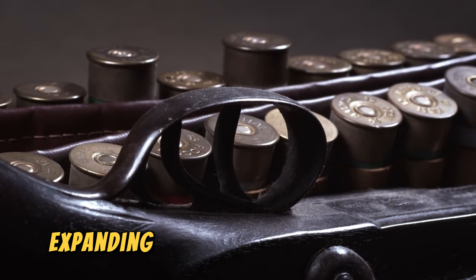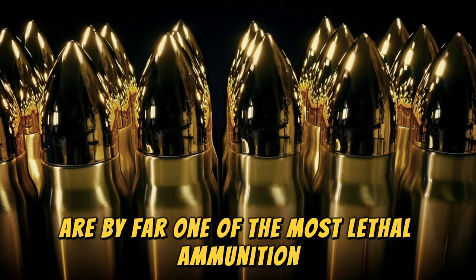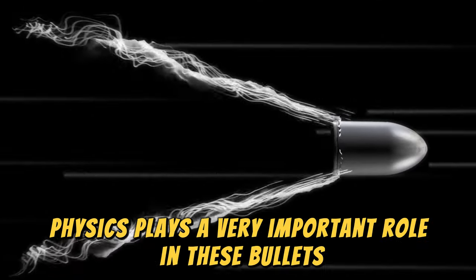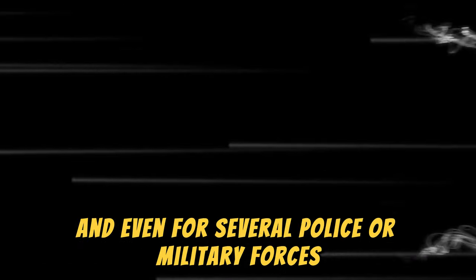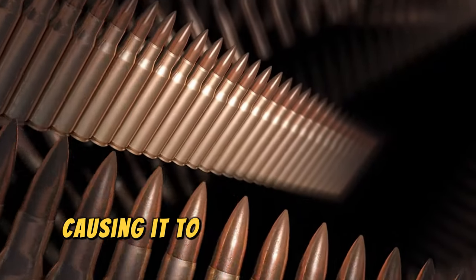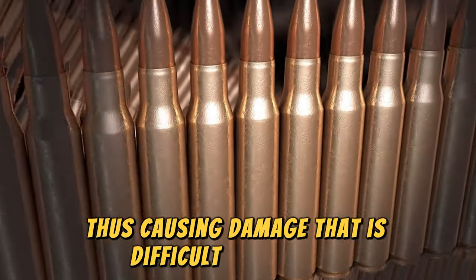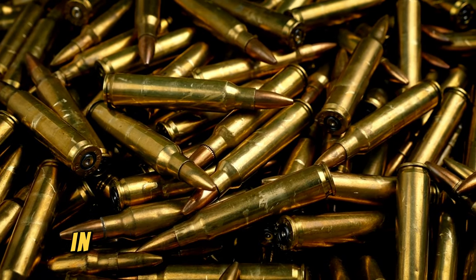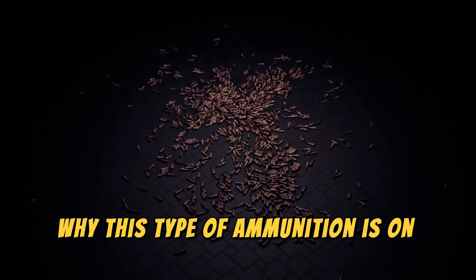Number 9: Expanding Bullets. Expanding bullets are, by far, one of the most lethal ammunition engineering inventions that could be created. Physics plays a very important role in these bullets, which are strictly prohibited in most countries and even for several police or military forces. It all consists in that the bullet's projectile has a hollow point, causing it to expand upon impact with its target, thus causing damage that is difficult to describe. In the following image, you can see the entrance of an expanding bullet and its exit — it is more than clear why this type of ammunition is on this list.